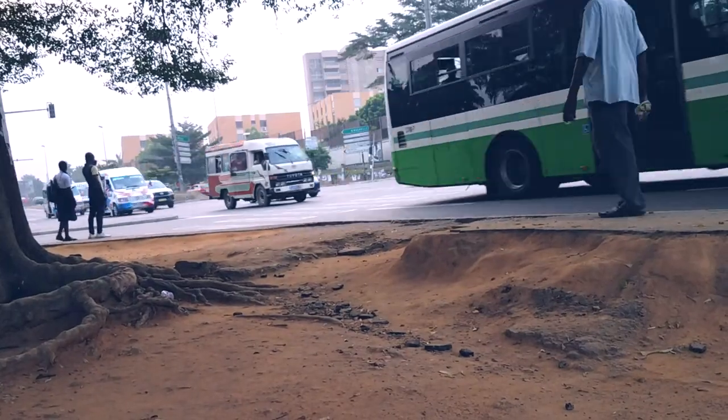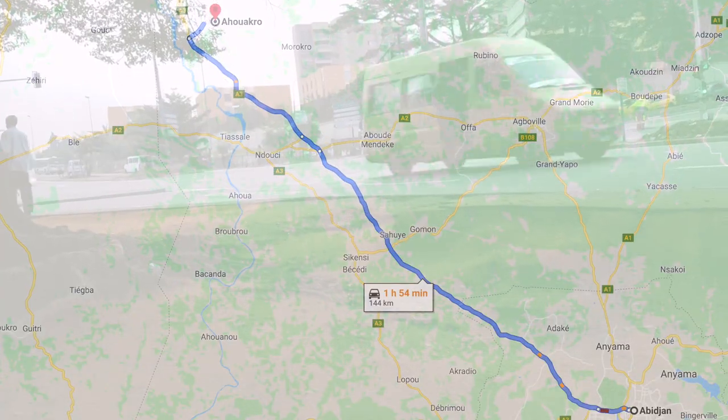Hello everyone, welcome to another vlog. Today we are heading to Awato for a bit of a nature walk, or as they call it here, Vandone.